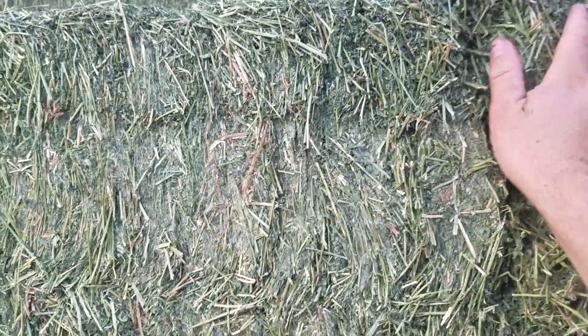When selecting the alfalfa that I like to source for my customers, I am always looking at finer stem, good leaf retention, hay that is going to come apart really nice and feed really well.